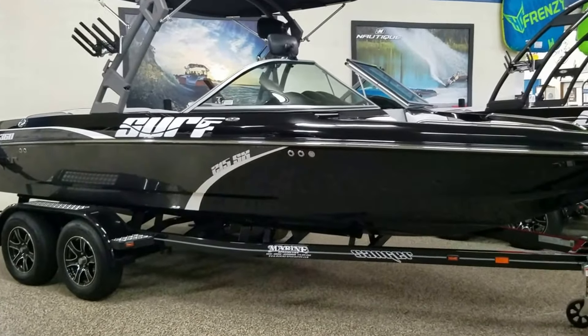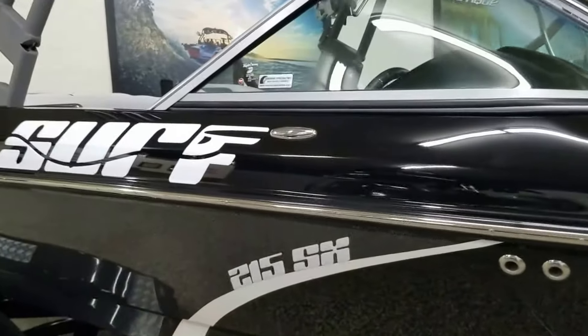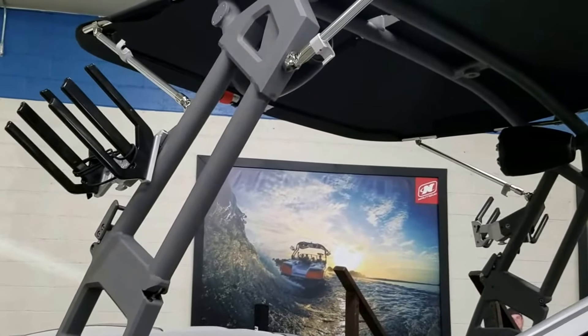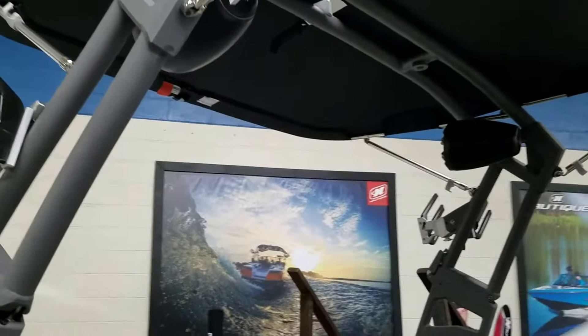This boat sits on a dual-axle trailer with disc brakes and swing-away tongue. The boat is black and gray rainbow metal flake gel coat, has pull-up stainless cleats, folding wake tower, wakeboard surf racks, folding bimini top, and kicker tower speakers.